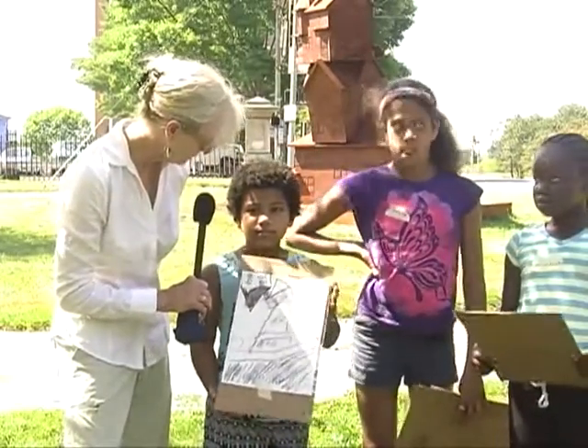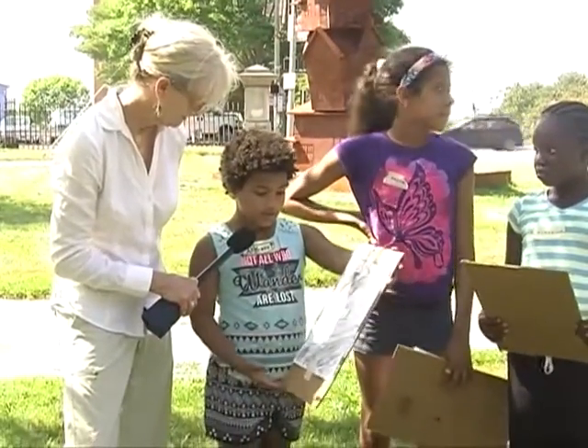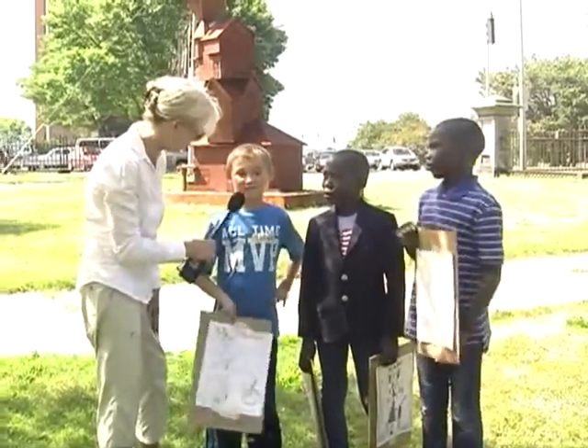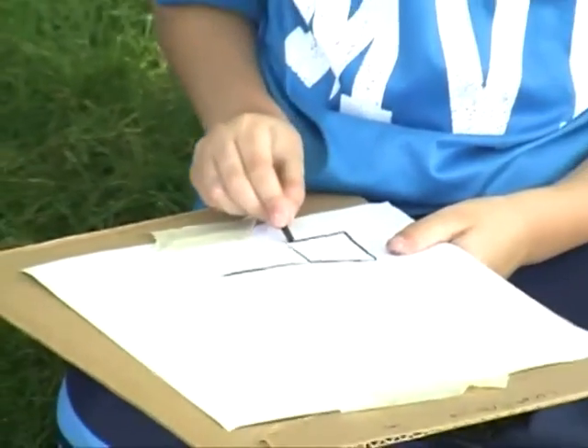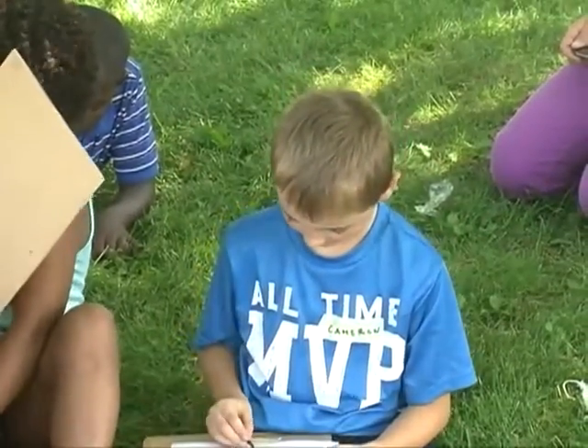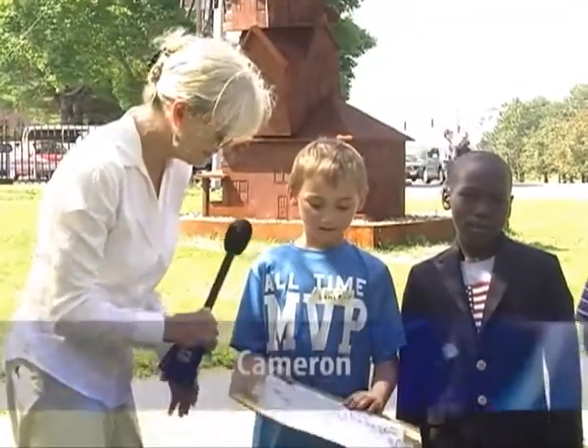Are you pleased with the way it turned out? Yeah, I think it turned out good. What went through your head when they said you had to draw that sculpture? Well, all that really went through my head is this isn't a basic thing — just to draw the sculpture over there and see what happens — and this is it.